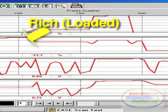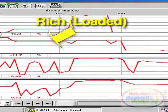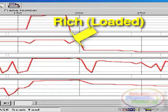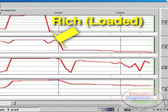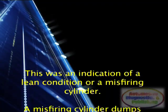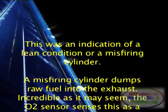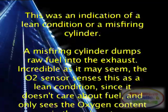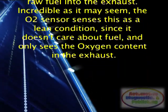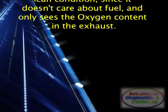Then, while in gear and pre-loading the engine, fuel trims went to positive 20%. This was an indication of a lean condition or a misfiring cylinder. A misfiring cylinder dumps raw fuel into the exhaust, incredible as it may seem. The O2 sensor senses this as a lean condition, since it doesn't care about fuel and only sees the oxygen content in the exhaust.